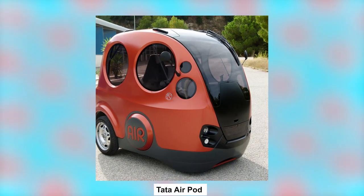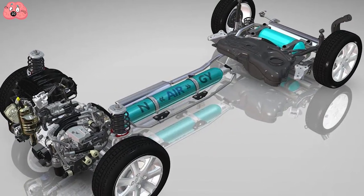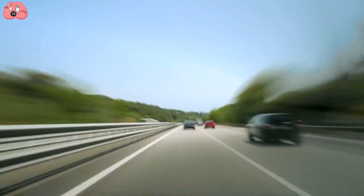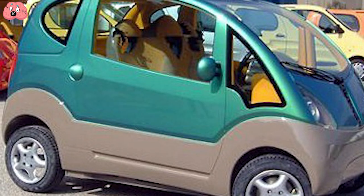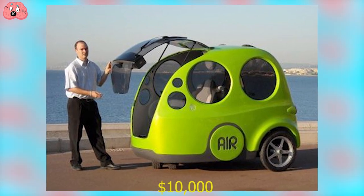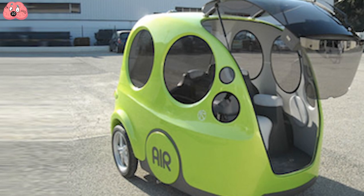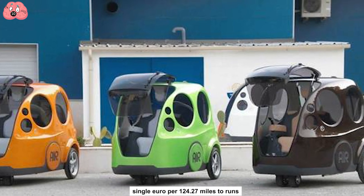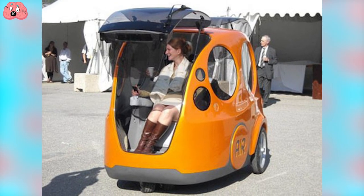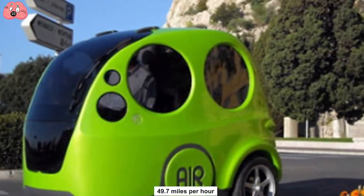Number 10: Tata AirPod. Cars that run on compressed air have been around for a while — the French were the first to have them in the late 19th century. Others tried to jump on the bandwagon, but they've never matched the power and speed of gas-powered cars. Enter Luxembourg's MDI, who came up with the AirPod in 2009 and tried to market it for $10,000. Despite its environmentally friendly specs and costing only a single euro per 124.27 miles to run, it didn't fly — because of its top speed of only 49.7 miles per hour.